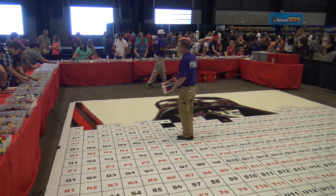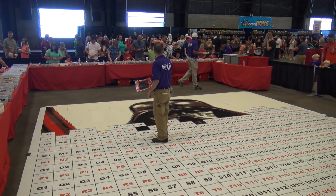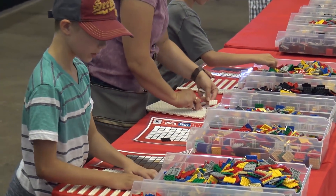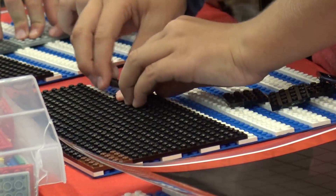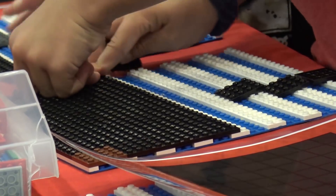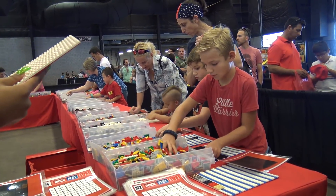How long have you been working on this section? It looks like it's about a third of the way done. About two hours. So maybe a few more hours and the whole thing will be finished? I'd say by close to the end of the first session it should be done. We almost got halfway done and it's been about an hour and a half, two hours.